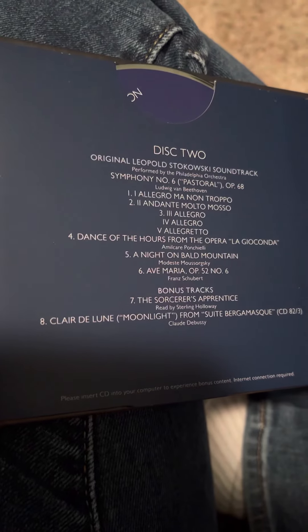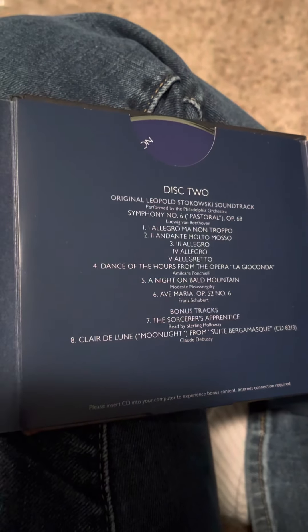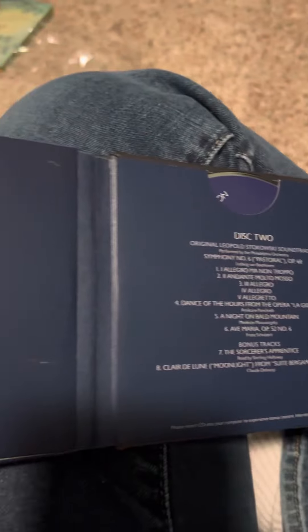I think it does include the Peter and the Wolf soundtrack on here, because I haven't listened to this in a long time.